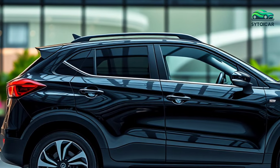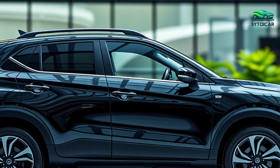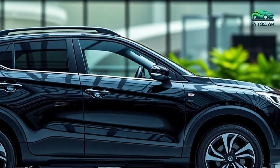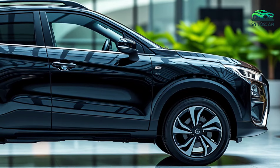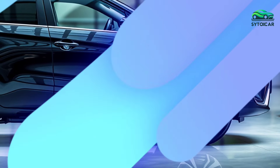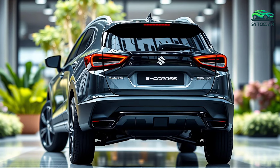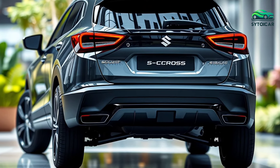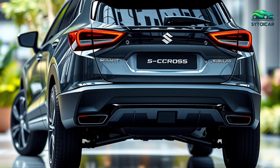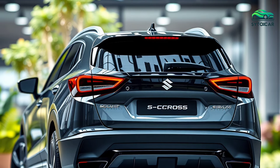In terms of performance, the 2025 S-Cross Hybrid is equipped with a 1.5-liter K-15C engine featuring mild hybrid technology, producing around 101 horsepower and 138 newton-meters of torque. This engine pairs with an integrated starter generator (ISG) for smooth acceleration and optimal fuel efficiency. The hybrid technology supports daily commutes while reducing emissions, making it a more environmentally friendly vehicle.